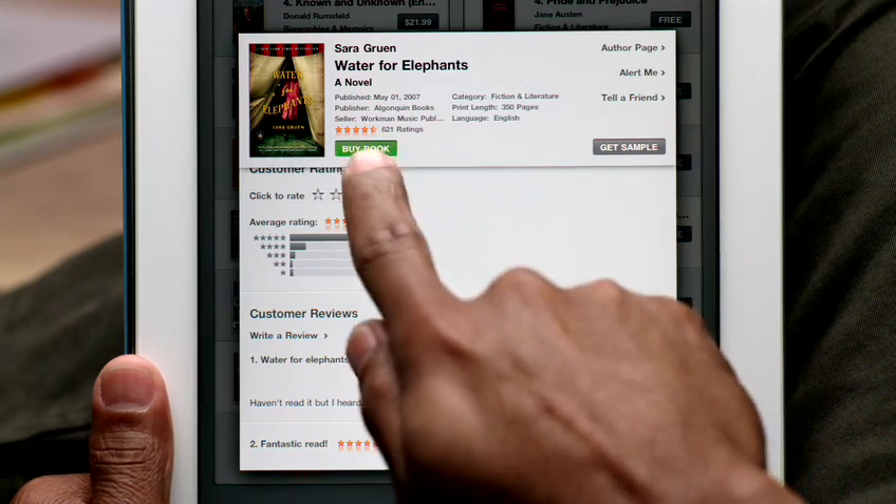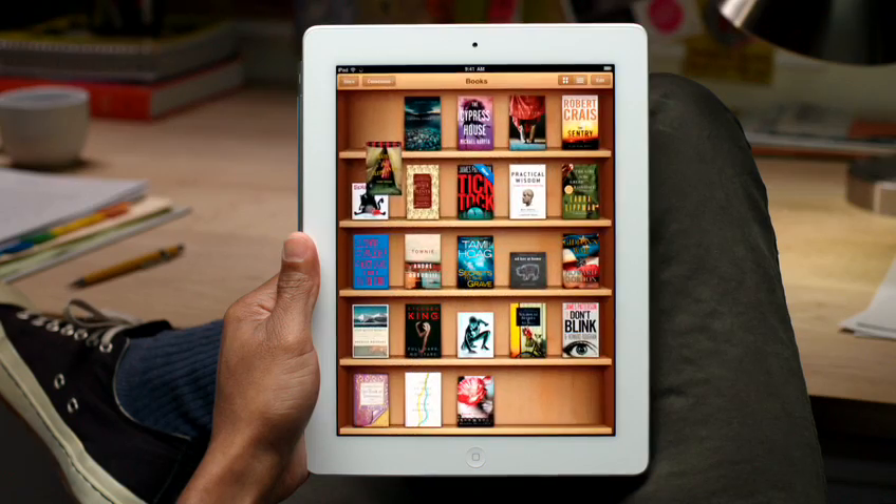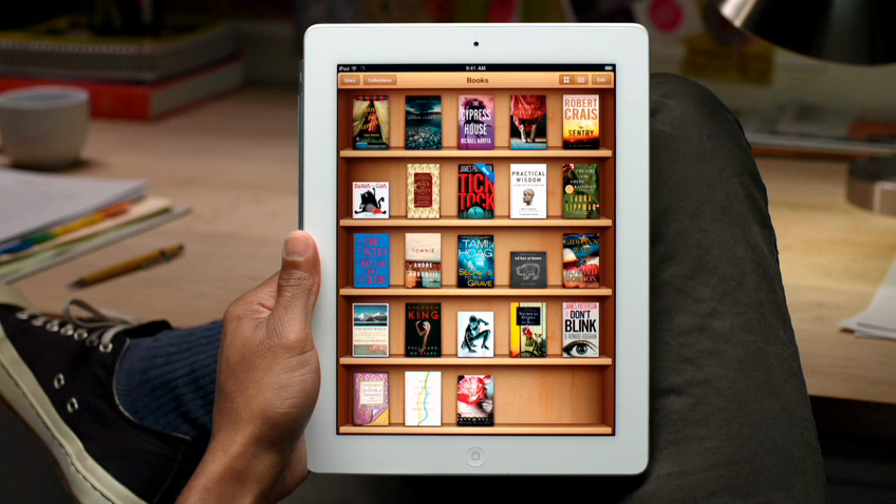After you find a book you like, just tap to buy it. It downloads straight to iPad and shows up on your bookshelf, so you can start reading right away.